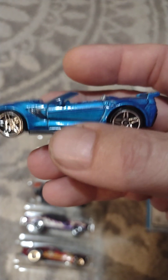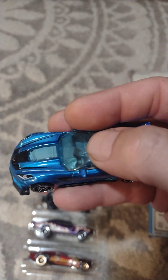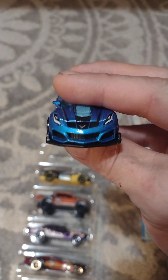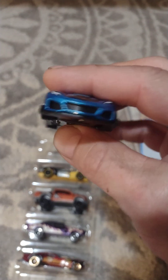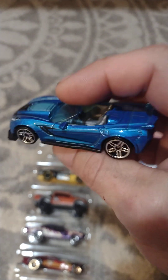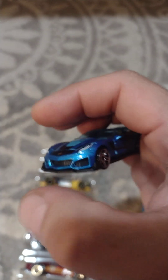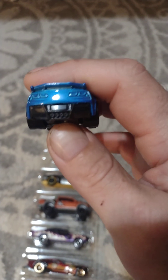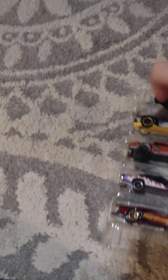2019 ZR1 Convertible with blue window tint. I think this makes it 5 convertibles. The front looks so cool on this one — it's got side skirts, a body kit thing on it, and quad exhaust. Pretty cool.